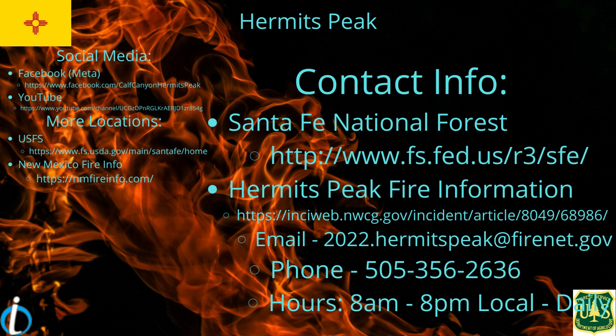Here is the contact information. We have the Santa Fe National Forest and Hermit's Peak Fire information, some social media sites, and some more websites.